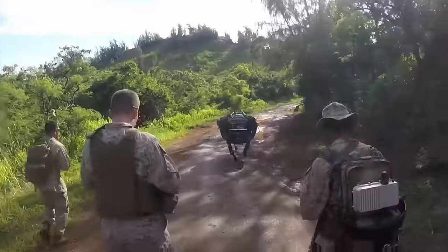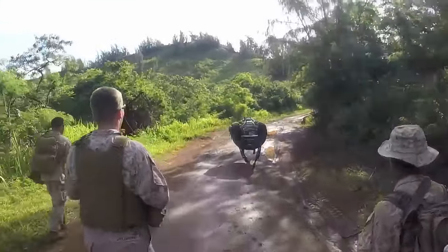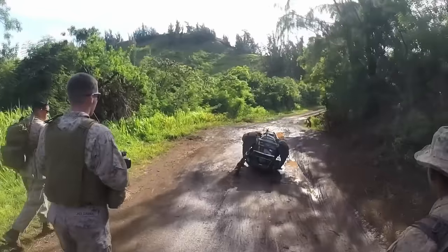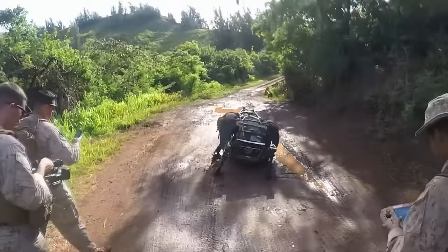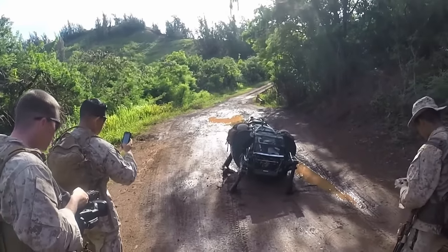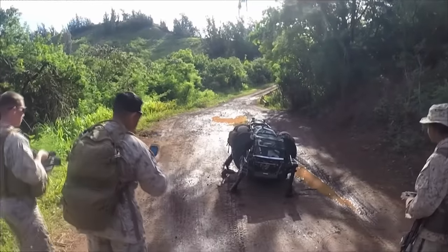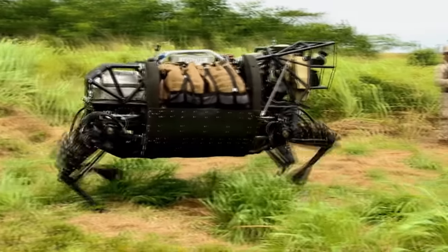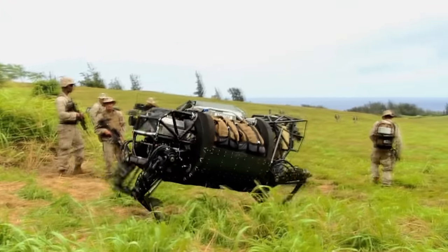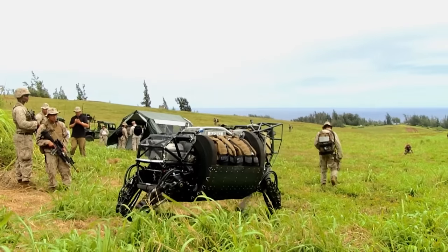Big Dog has a carrying capacity of up to 180 kilograms and is capable of moving at a speed of about 6.5 kilometers per hour. The robot can carry various payloads, making it versatile for different applications. Its intended use was to lighten the load for soldiers in the field, transporting equipment and supplies. Despite all of its advancements, the Big Dog project faced challenges in terms of noise, power consumption, and its somewhat unsettling appearance.